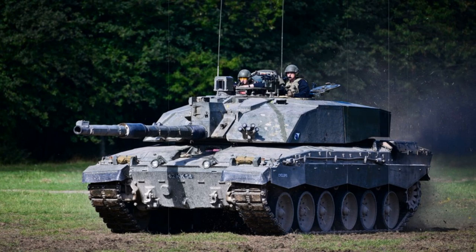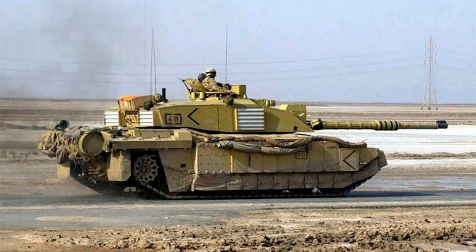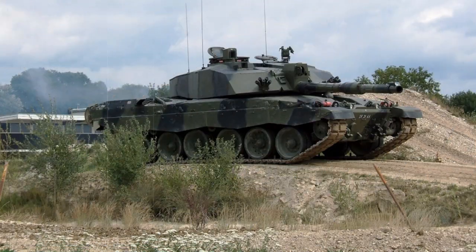The overall design configuration has remained faithful to the original Challenger, with the driver seated front center, the turret at the center of the hull, and the engine mounted to the rear. The running gear consists of six double-tired road wheels to a track side, with the drive sprocket at the rear and the track idler at the front. The glacis plate is well sloped, as are the front facings of the turret. The upper regions of the running gear and hull are protected by thin skirt armor, and the Challenger 2 maintains a shallow hull and turret, which afford it an excellent low profile.